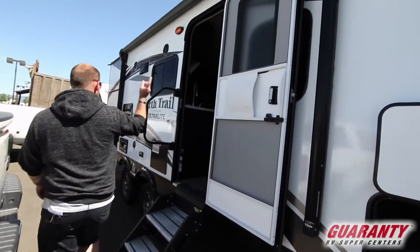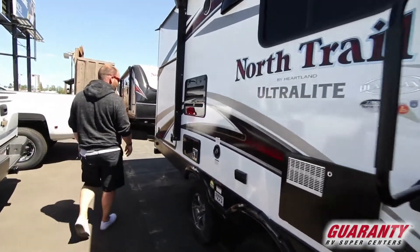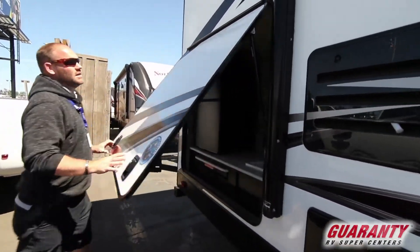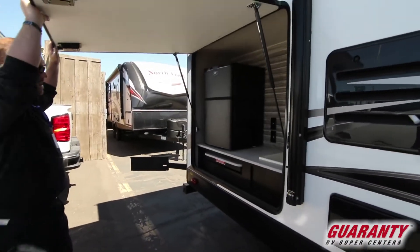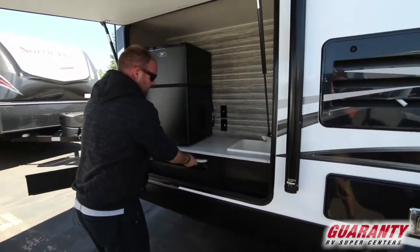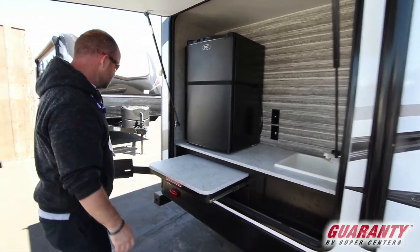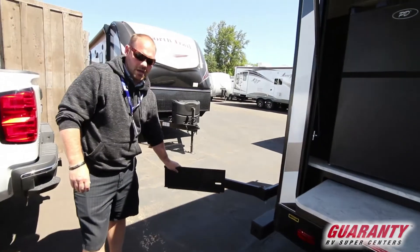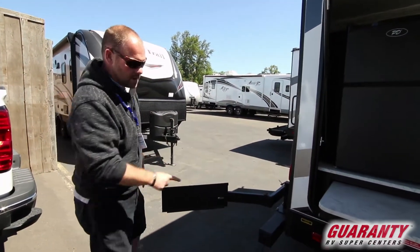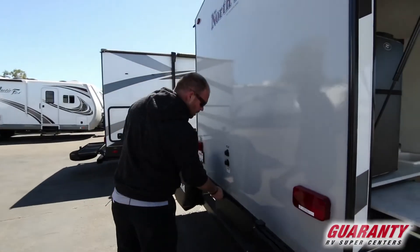Moving back, you've got the nice almost full-length awning, outside speakers of course, and this one has the big outdoor party center. There's a nice big fridge, a proper draining sink, a nice little pull-out countertop extension, and then on the back you have a mount for a separate barbecue that can attach there and still plugs into your main propane tanks.